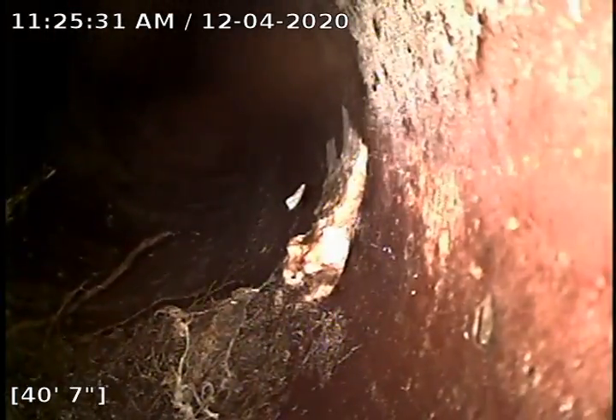Continuing backing up here. This line looks pretty great besides these just little tiny penetrations. The only other thing going on in this line is we have a bit of an offset going back here.